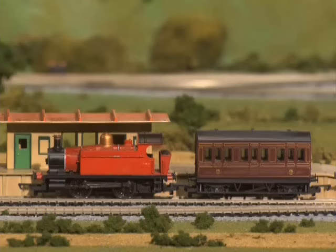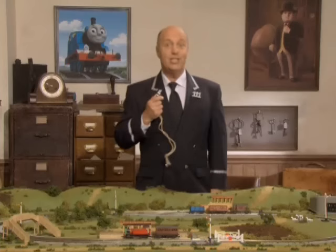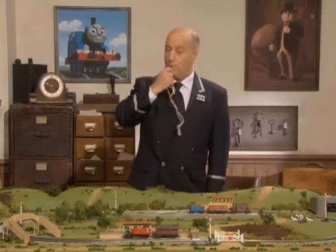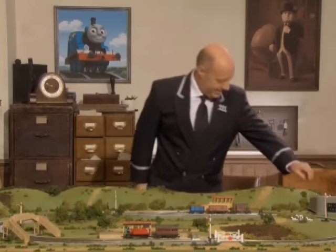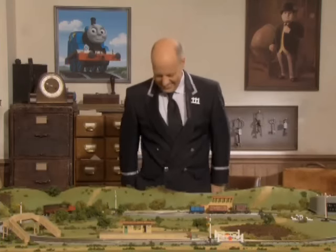All aboard. The passengers are all on board and it's ready to leave. I wonder why this engine's not moving. I think I know why. Got a spare one here somewhere. There we are. The engine is ready to depart. There it goes. This little engine's got a long journey ahead of it. We'll check back on it later. Now it's time to visit the big engines on the big tracks.